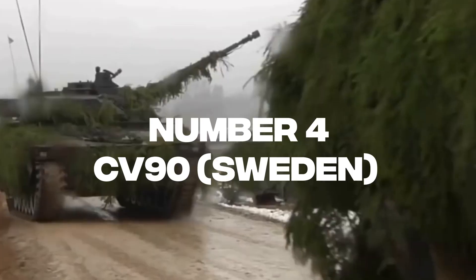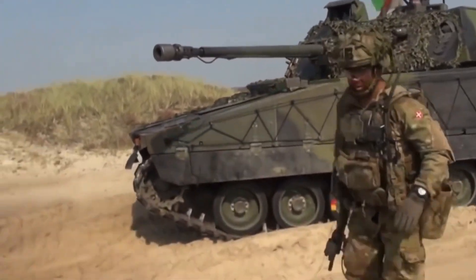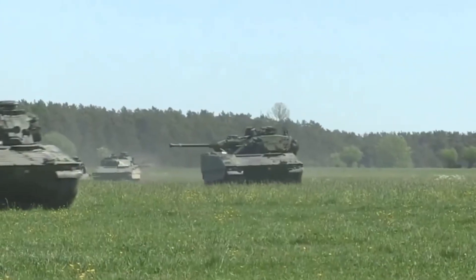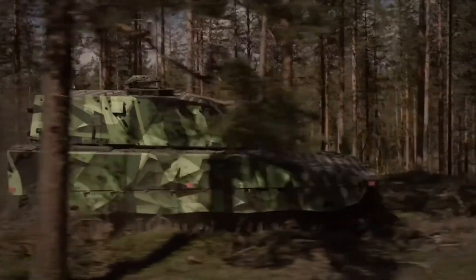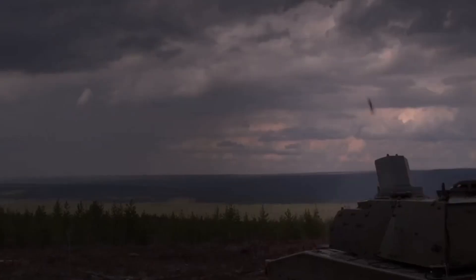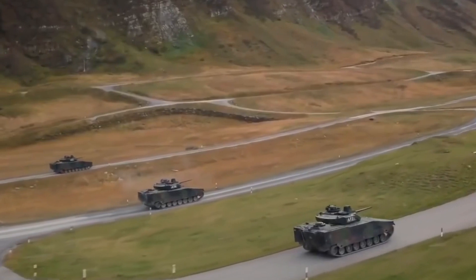Number 4: CV-90, Sweden. The CV-90 is a series of tracked combat vehicles developed by Sweden's Defense Administration between the mid-1980s and early 1990s, entering service in Sweden in the mid-1990s. This amphibious vehicle seats 11 and weighs between 23 and 35 tons depending on the model. The CV-90 features a welded special-steel armor hull, and recent models can withstand blast equivalents of 10 kilograms of TNT. The original Swedish CV-90-40 is equipped with a 40mm cannon, effectively a modified anti-aircraft weapon.